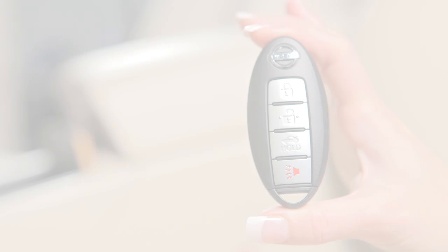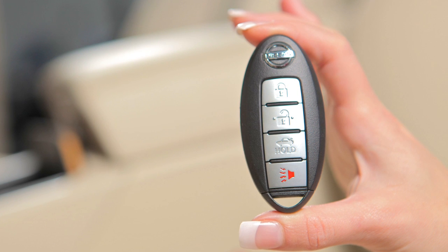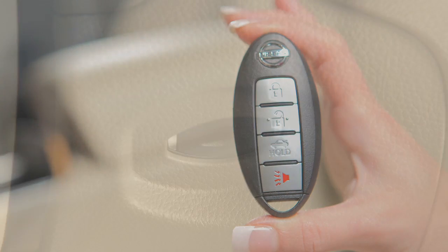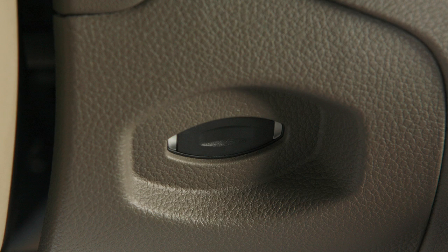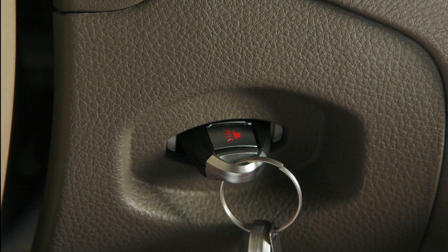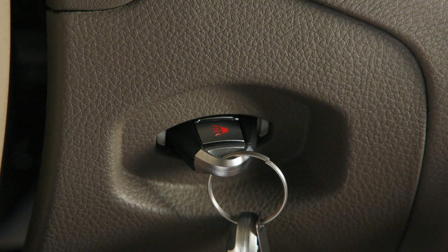In the event your Intelligent Key battery is low, there is a backup method to start the engine. A low battery will cause a guide light on the Intelligent Key port to blink. In this situation, inserting the Intelligent Key into the port will allow you to start the engine. Be sure the front side faces up and the key ring end faces towards you, then follow the normal start procedures.